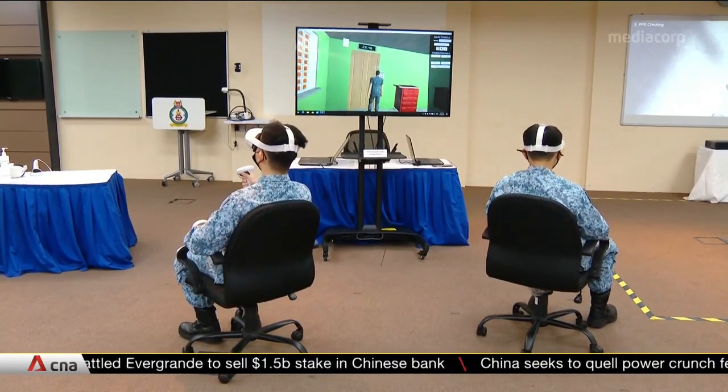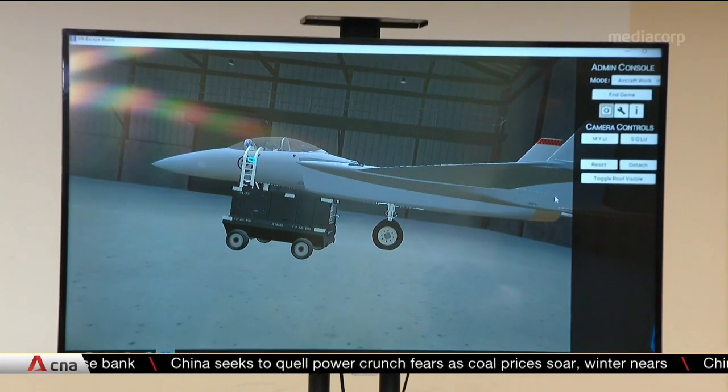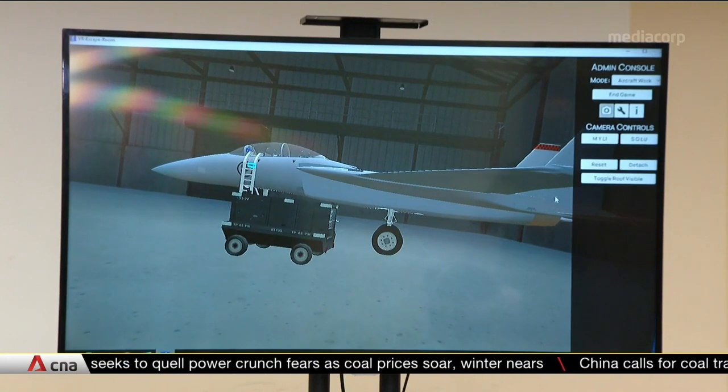Actually, I've been learning coding myself. I thought of my instructors about this passion, and they recommended me to join the team to develop this VR escape room. When we do it in a virtual hangar, all these safety hazards — there won't be any safety compromises. So we can afford to make mistakes without having to worry about the severe safety consequences.